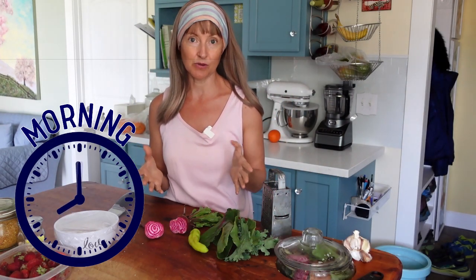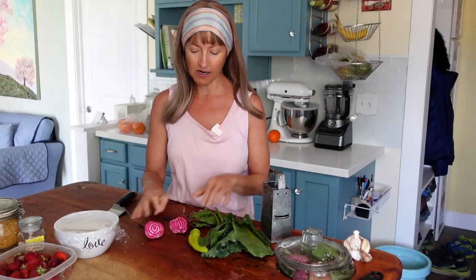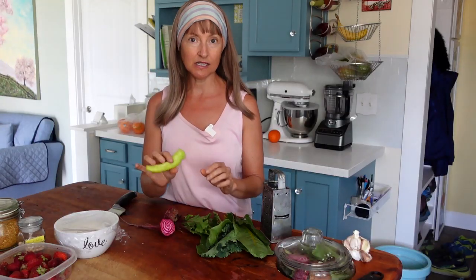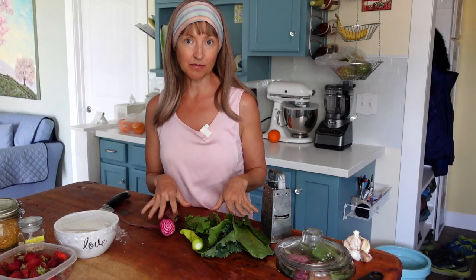My morning routine in the summer when the garden is fresh and going is I make a trip out to the garden and pick some fresh greens. I've got some Swiss chard and some kale here, my chioga beet — I'll chop these greens off as well — and then one of these sweet banana peppers, not spicy. So I'll chop these up and sauté them.